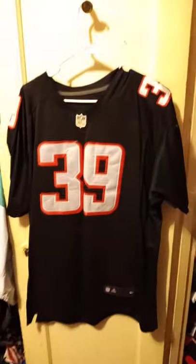This guy was a waste of space. This black trim, or red trim, on a black jersey. Size 56, Nike. Steven Jackson.